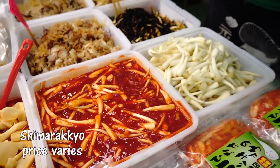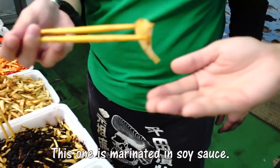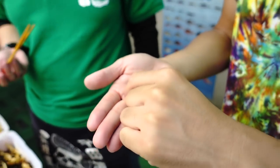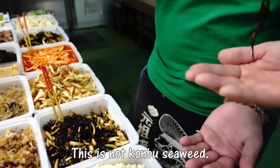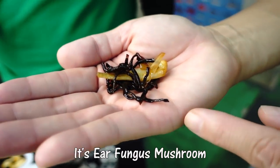This is the Shimadakkyo, simply salted. It's really good! I love kimchi — look at that. That was nice too, really crispy. This one is seasoned with soy sauce and there are some bonito flakes — katsuobushi.